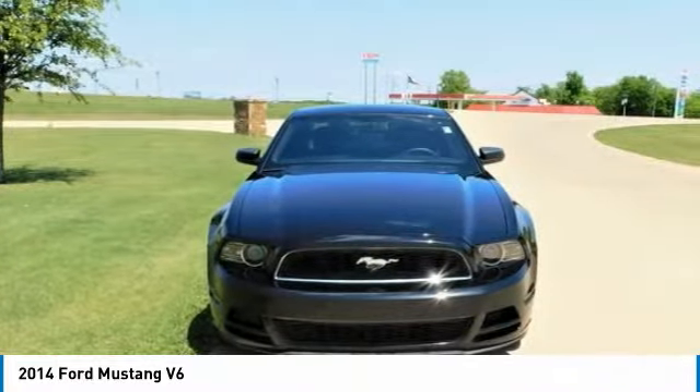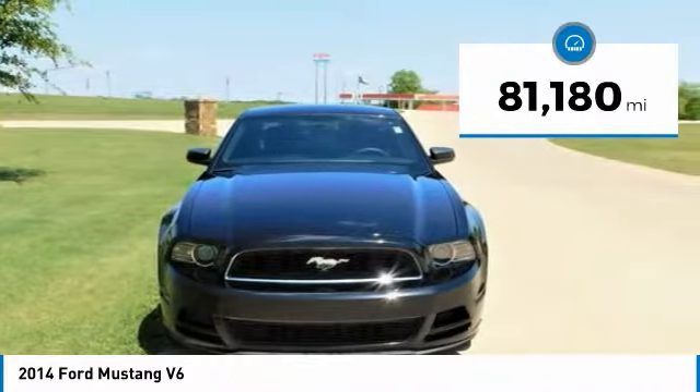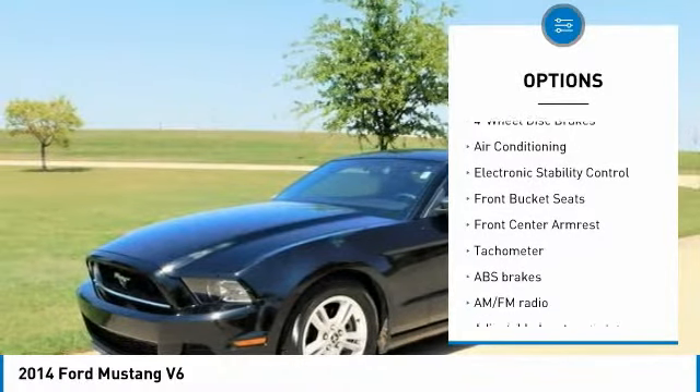Awards: 2014 KBB.com 10 Coolest New Cars Under $25,000; 2014 KBB.com 5-Year Cost to Own Awards; 2014 KBB.com Brand Image Awards.